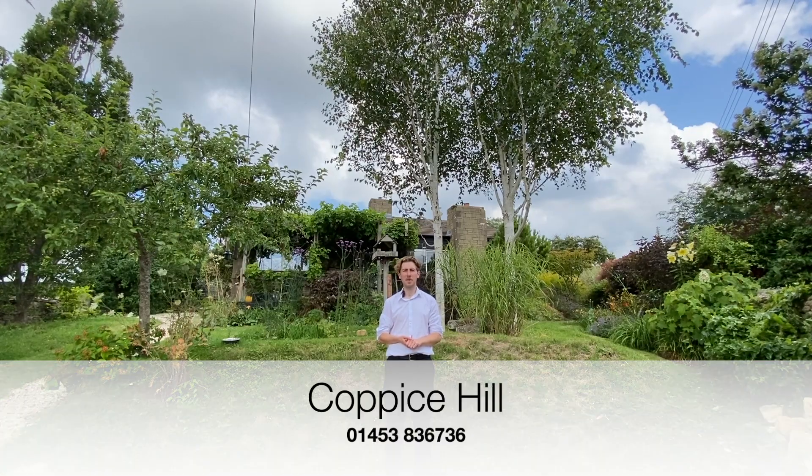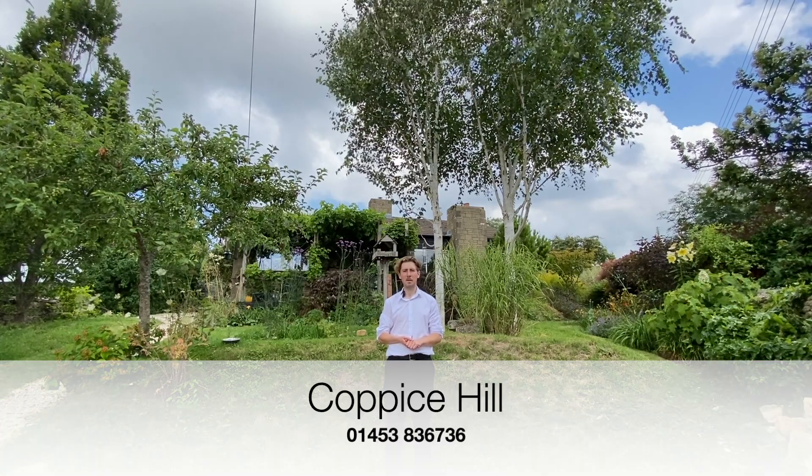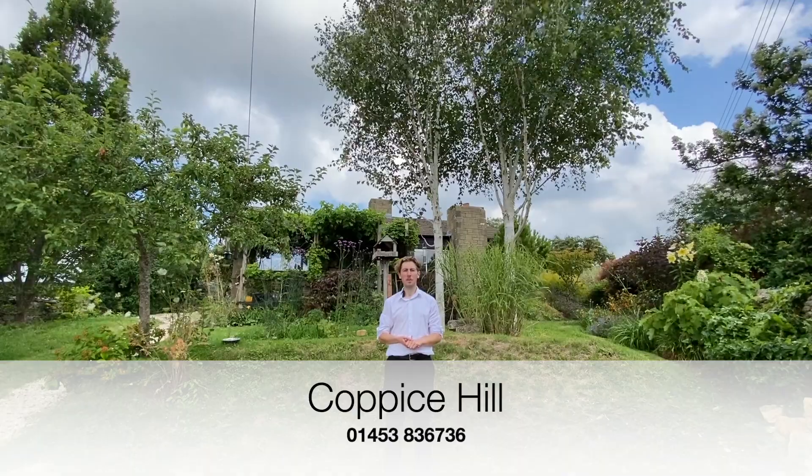And if you're interested and want to have a look at this property for yourself, why not contact the Perry Bishop Stroud Valleys branch with the number shown on screen, or have a look at our website for more details.